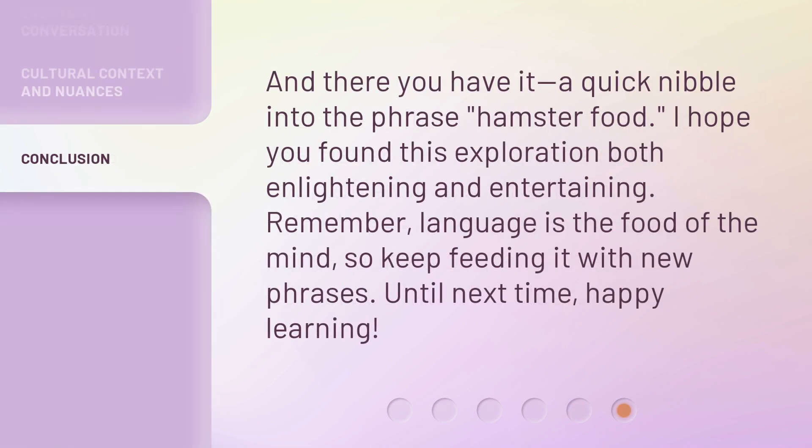And there you have it — a quick nibble into the phrase 'hamster food.' I hope you found this exploration both enlightening and entertaining. Remember, language is the food of the mind, so keep feeding it with new phrases. Until next time, happy learning. Bye-bye.